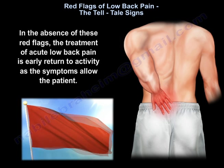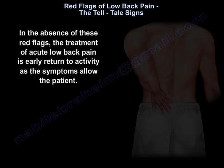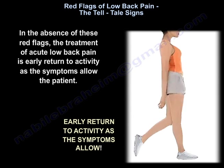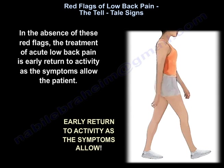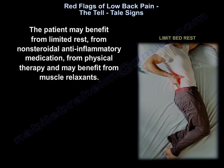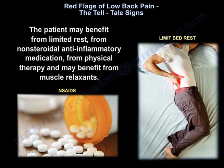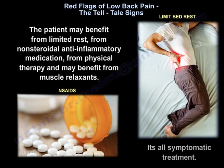In the absence of these red flags, the treatment of acute low back pain is early return to activity as the symptoms allow the patient. The patient may benefit from limited rest, from non-steroidal anti-inflammatory medication, from physiotherapy, and may benefit from muscle relaxants. It's all symptomatic treatment.